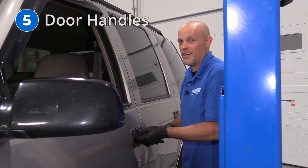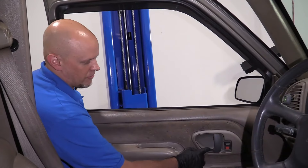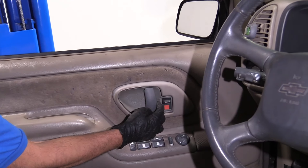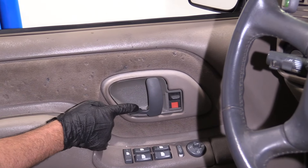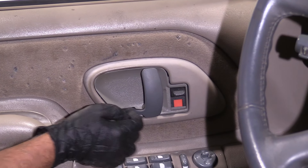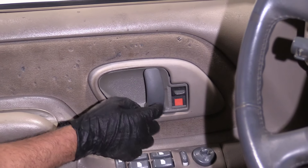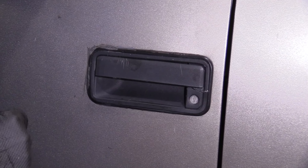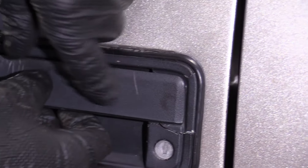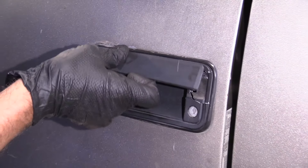Number five: door handles — not only the outside door handles, but also the inside door handles. For the inside door handles, a lot of times you see them break right at the lever part. It could be a weak spot, or the door latch itself is binding up and causes it to fail — in that case, the whole piece would have to be replaced. For the outside door handle, sometimes the handle part will crack, and in that case, the whole piece would also have to be replaced.